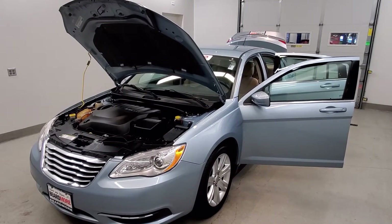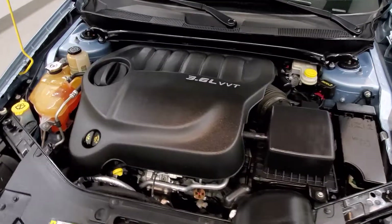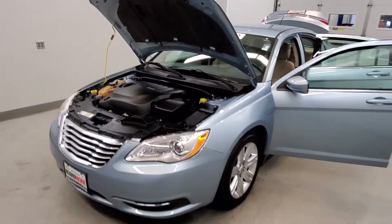This is our 2012 Chrysler 200 Touring. It is one of our premium certified vehicles. It comes with a 3.6L V6 flex fuel 24-valve VVT engine with a six-speed automatic transmission. This vehicle is front-wheel drive.